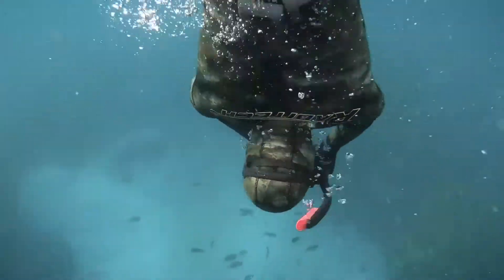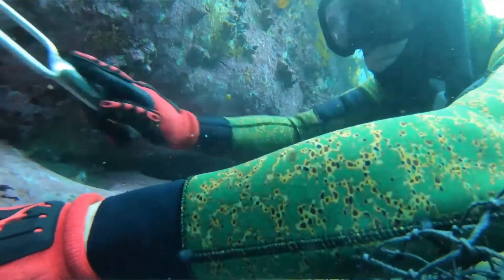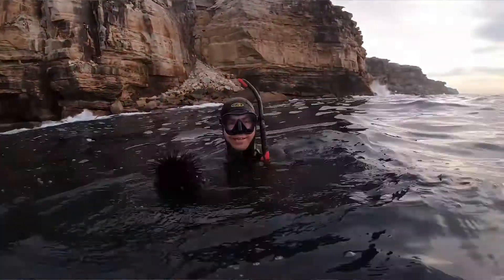Craig Sheppard is a commercial sea urchin diver who harvests urchin by hand and supplies some of the best restaurants in Sydney.